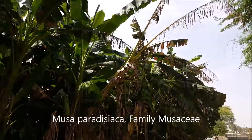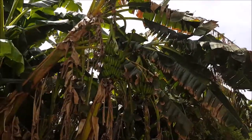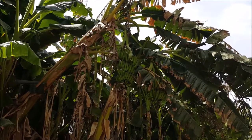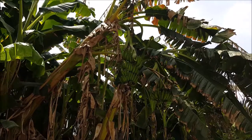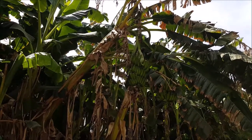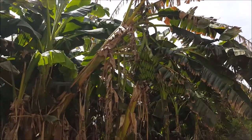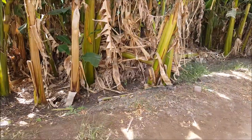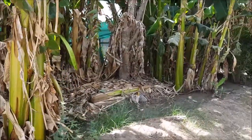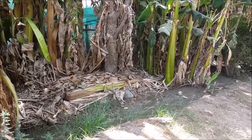Banana trees basically grow vegetatively — they do not have any seeds. If you open a banana, it has no seeds. Scientists don't know the exact origin of banana trees or how it came to be that they survived only by vegetative propagation. You can see a bunch of bananas there that are still unripe. Typically when people plant banana trees they plant them in areas that are well watered — you can see a furrow here where a lot of water collects. The old leaves left there help provide carbon in the soil and act as a mulch.